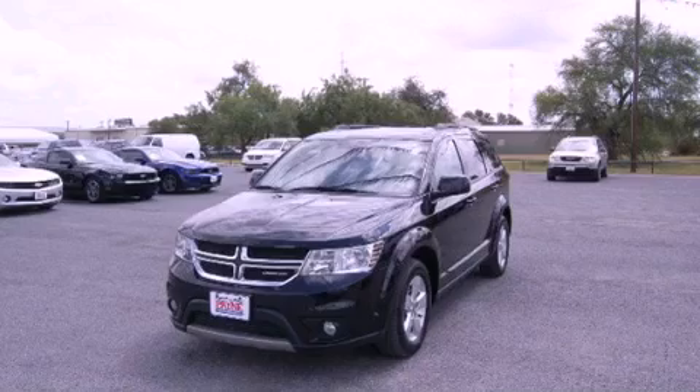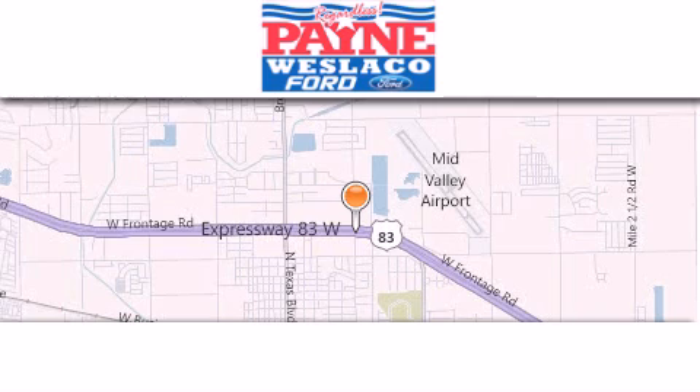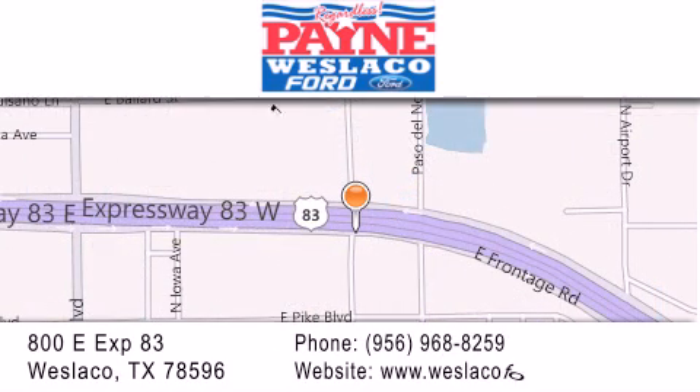Contact us today to arrange your test drive. Thank you for considering Payne Westlaco Ford for your next luxury vehicle. If you have any questions, please visit our website, give us a call, or stop by our dealership at 800 East Expressway 83 in Westlaco.